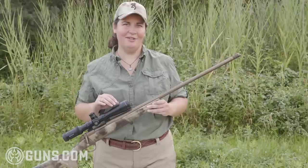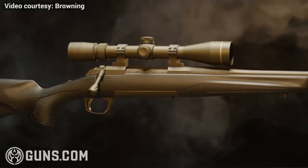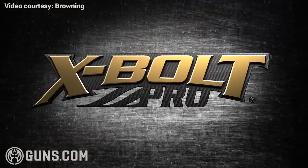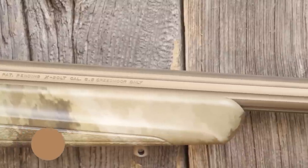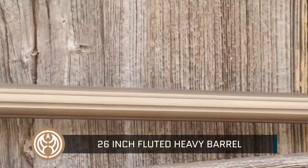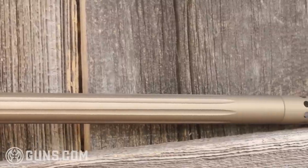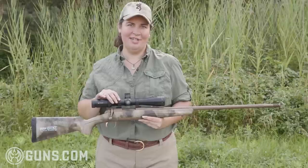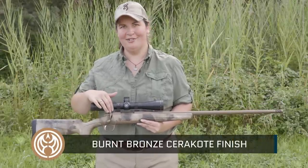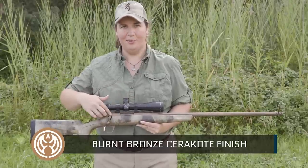This Hell's Canyon long-range rifle is built on Browning's X-Bolt platform, which has been around for years, but what really defines this rifle and makes it long-range is the barrel. Here we have a 26-inch fluted heavy sporter contour barrel which is threaded and comes with both a muzzle brake and a thread protector. What grabs people's attention from the get-go is the appearance, created by the burnt bronze Cerakote finish that Browning puts on all the metalwork, even the exterior parts of the bolt.